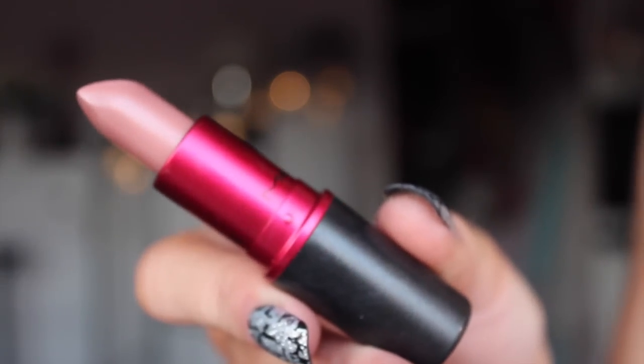So the first MAC lipstick I'm going to try on is called Viva Glam 2, and it is just this gorgeous brown-type nude colour, really really pretty, very wearable. It's also quite a similar colour to Velvet Teddy that Kylie Jenner is so obsessed with, but it is just a lighter version of that. So that's just what that one looks like on the lips — it's just a really nice, dark nude.